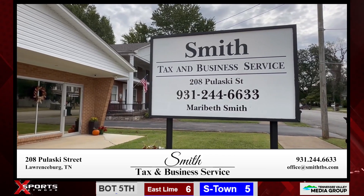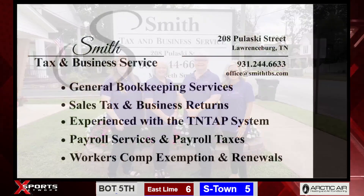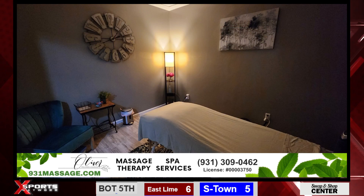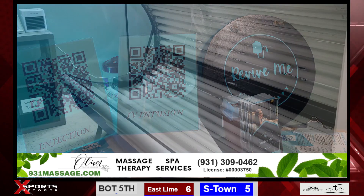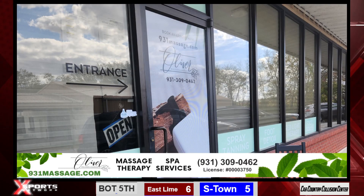At Smith Tax and Business Service, we offer many services. Along with personal income tax prep, we also offer tax preparation for corporations and partnerships. If you're a small business looking for extra help, give us a shout. Call Mary Beth Smith, Marion Matthews, Brooklyn Bates, or Michelle Staggs. Located at 208 Pulaski Street, phone 931-244-6633. Oliver Wellness and Massage in Pulaski, Tennessee is your premier spa for massage therapy, salt therapy, IV therapy, tanning, and much more. Located at 1187 West College Street — contact Haley at 931-309-0462 or schedule online at 931massage.com.